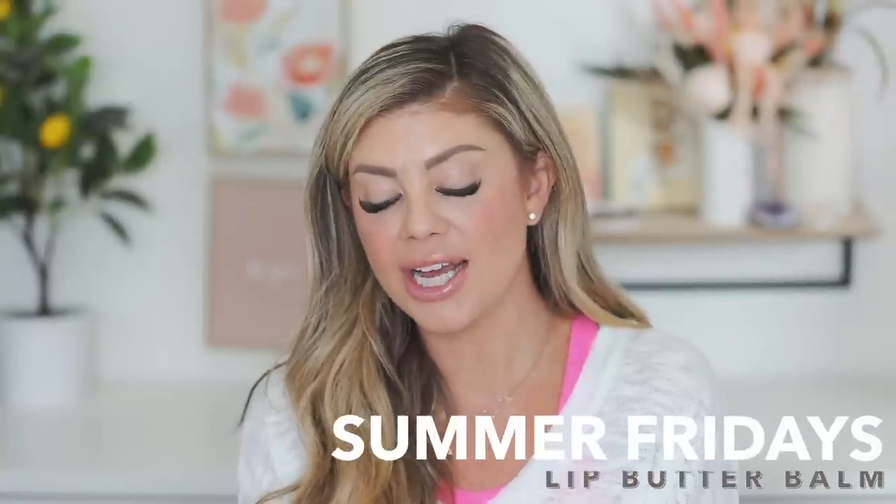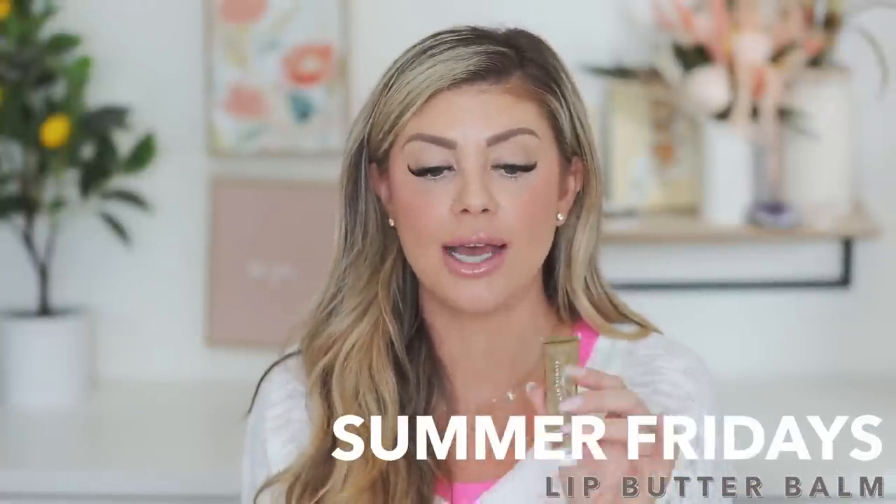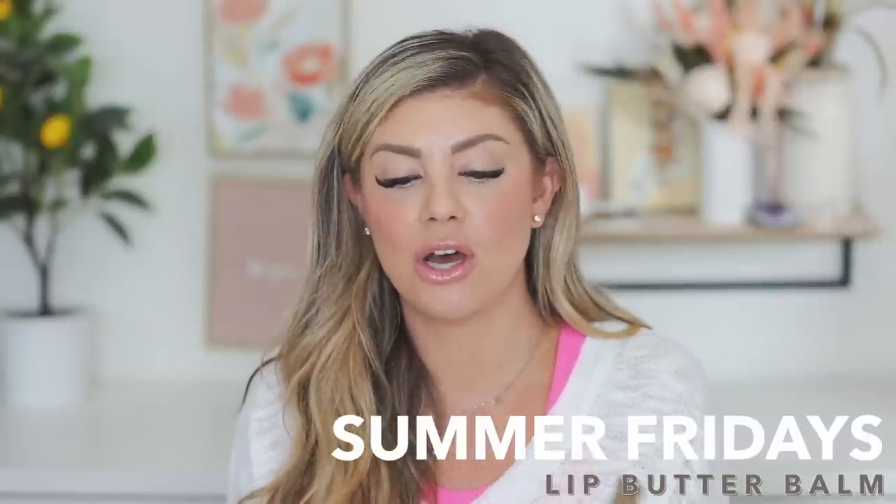Last but not least, a lip balm from Summer Fridays — the Lip Butter Balm. I really like this — it's very hydrating, great to have in your bag at all times, and leaves your lips a really pretty glossy, hydrating finish. These are so good — if you're looking for a new lip balm, give this one a go.